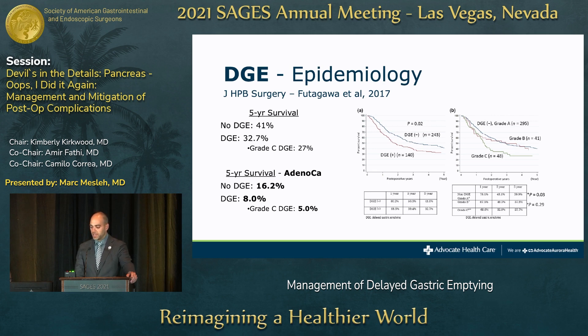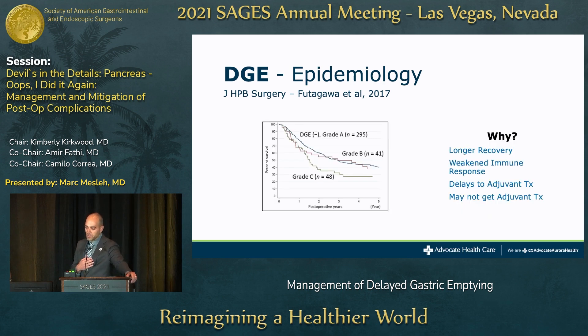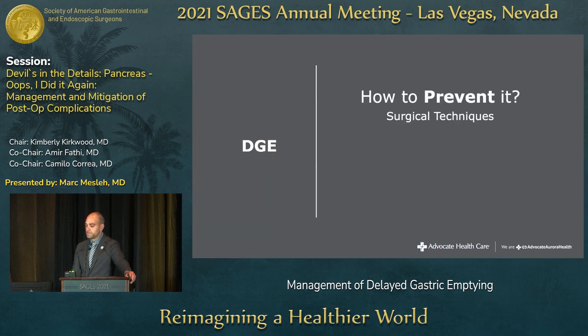This is reflected in the Kaplan-Meier curves, and it's pretty impactful. We don't fully know why, but perhaps it's because patients have a longer recovery, a weakened immune response, delays in getting to adjuvant therapy, or they don't receive adjuvant therapy at all after such a rough postoperative course. We don't have definitive answers to that yet.